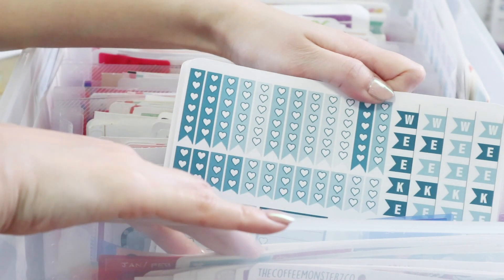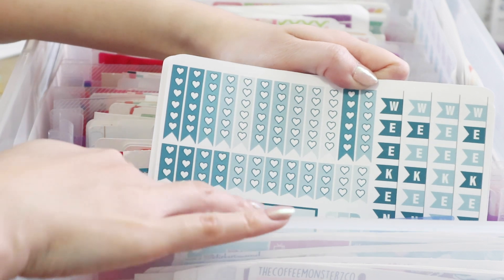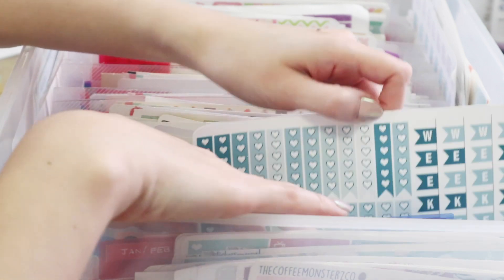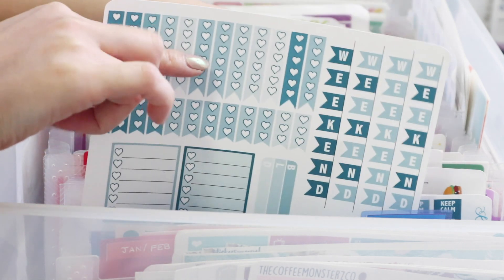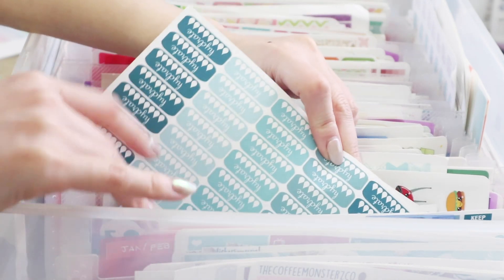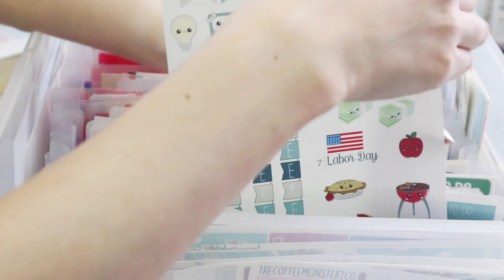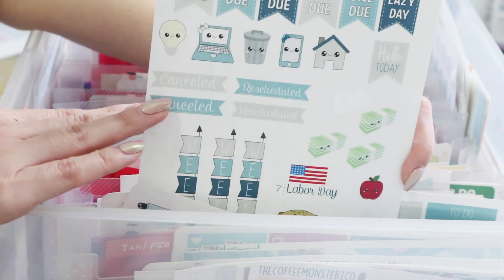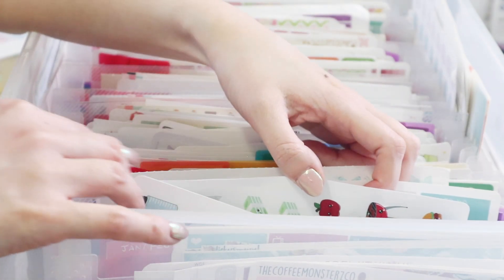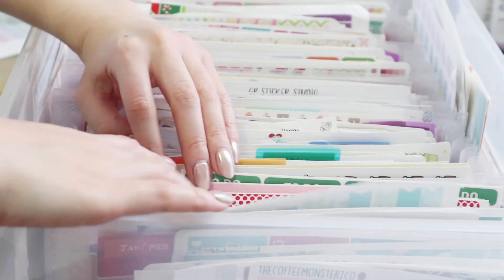I didn't want to throw away these stickers and I still find they come in handy — like if I need a specific green sticker I can pull this one up. You can see this is horizontal, this one's from Carolina's Craft. You're going to see a lot of old stores here because many don't exist anymore. I remember this one — it's Planning Time, I loved her stickers. And this is a really old Sweet Kawaii Design. They're still useful even if they don't fit any particular kit.